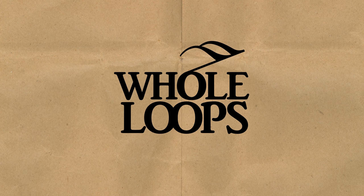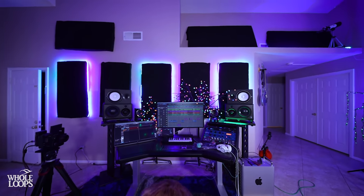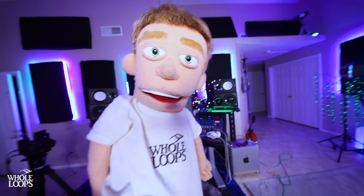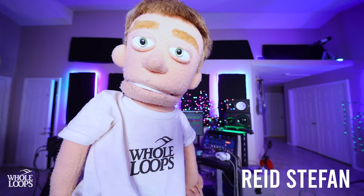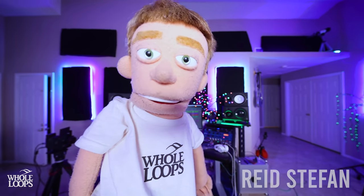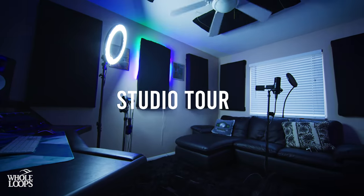The following tutorial is brought to you by wholeloops.com. It's production time. I'm Reed Stefan, realist puppet in the game. Today, I'm giving you a complete tour of my home studio in 2021.